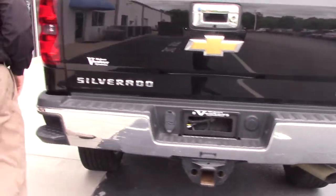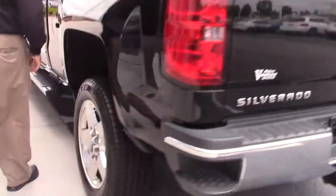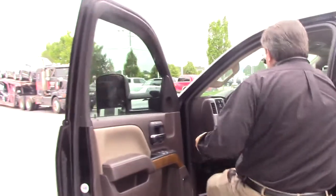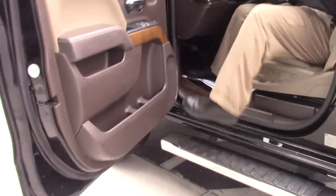It looks great in the back. This vehicle is a double cab, as I mentioned before. You can see it has leather interior — tan leather. I'm just going to get in the vehicle and show you a few features that's inside the Silverado 2500.